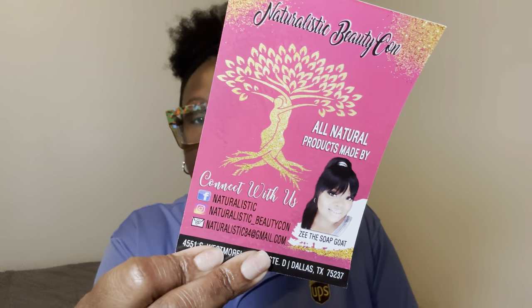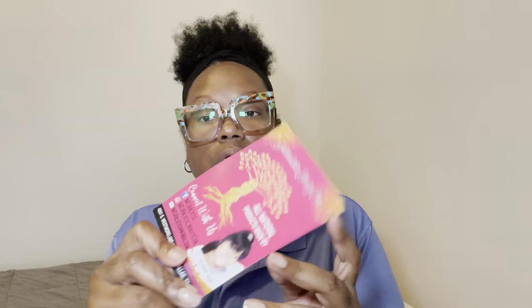Anyway, I've been using my yoni bar that I got from Naturalistic Beauty, and I've been buying from her for a long time. I don't think I've ever shared her products on here before, but this is Naturalistic Beauty — she's based in Dallas, Texas. I enjoy her products; it's all natural products made by Z the Soap Goats. This is actually my first time seeing a picture of her on a card like this.